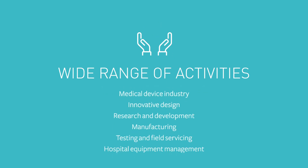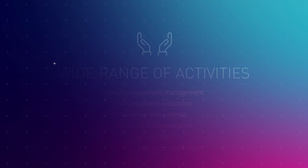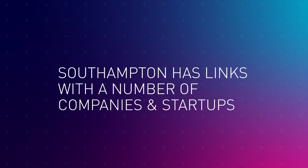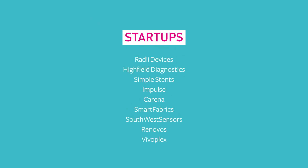Design, testing, hardware and software engineering and manufacturing, to name a few. The University of Southampton has really strong links with the NHS, established medical engineering companies and exciting startups, some of which actually originated at the University of Southampton.